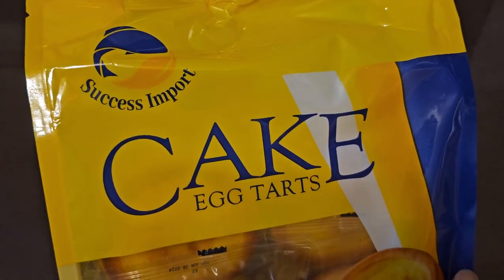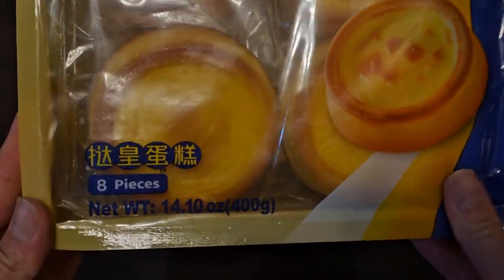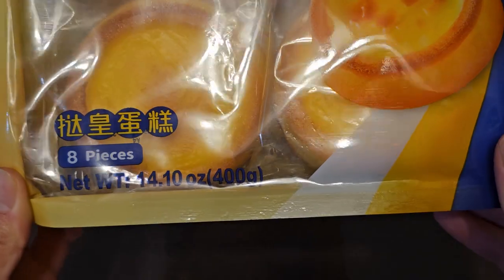It says 'Success Import.' Cake egg tarts. Net weight 14.1 ounces, 400 grams, 8 pieces. Cake egg tarts.